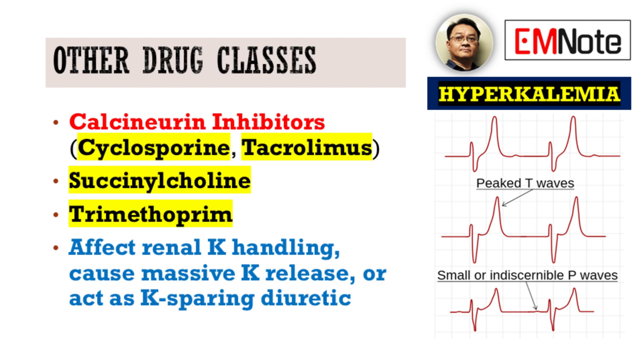Another important class to be aware of are calcineurin inhibitors, which are immunosuppressants like cyclosporine and tacrolimus. Their mechanism isn't fully understood, but it's believed they can cause renal vasoconstriction and interfere with potassium handling in the renal tubules.